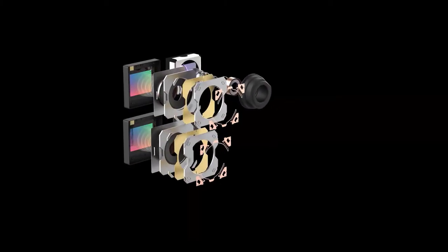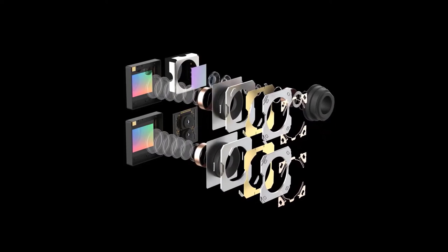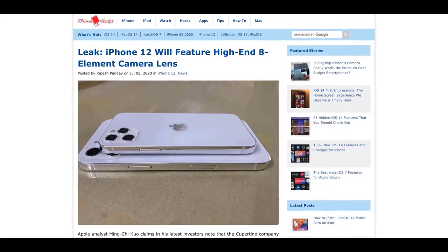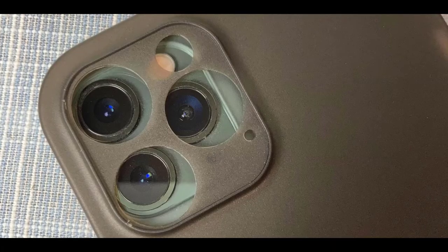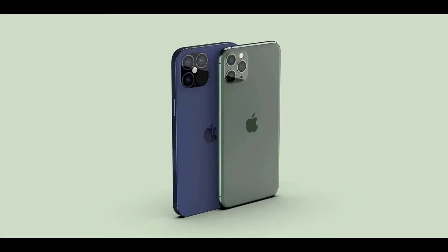Max Weinbach emphasizes the massiveness of the A14 chip change — he says it's akin to the difference between the Apple A10 and A11, a huge transistor jump. As far as we know, it's going from 8.5 billion to 15 billion transistors. Some features may be reserved for 2021 and beyond, but this is a significant leap.